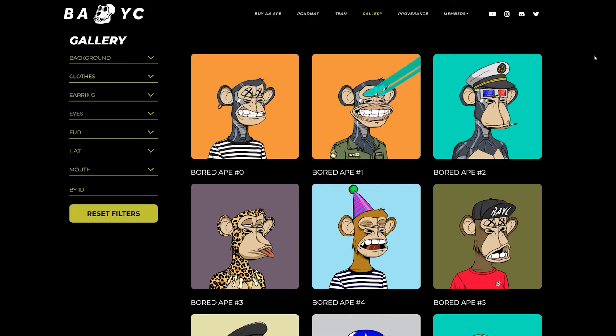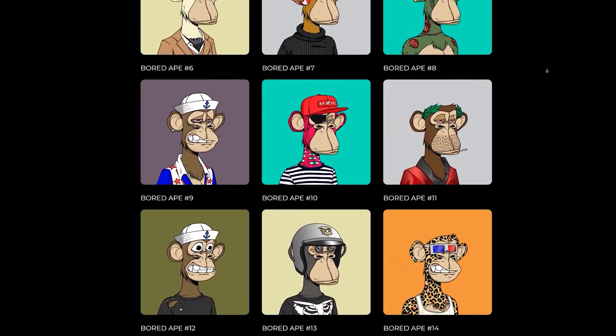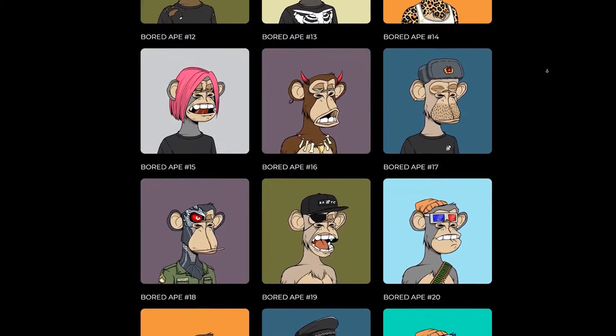Consciously or not, you've probably seen a Bored Ape Yacht Club NFT around. That's especially true if you're on Twitter, where owners of Bored Ape Yacht Club NFTs flaunt their prizes by using them as profile photos. And these owners aren't just anyone — these include Stephen Curry, Post Malone, and most recently, Jimmy Fallon.